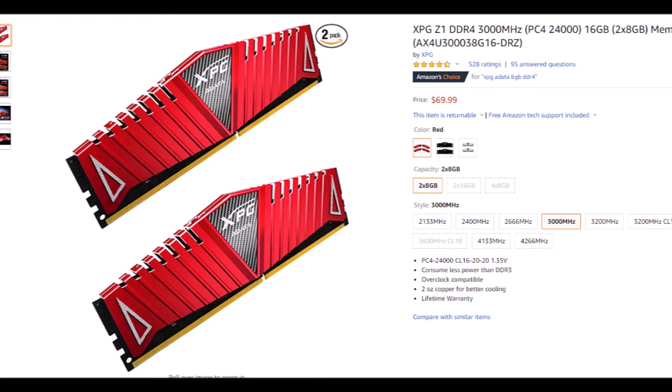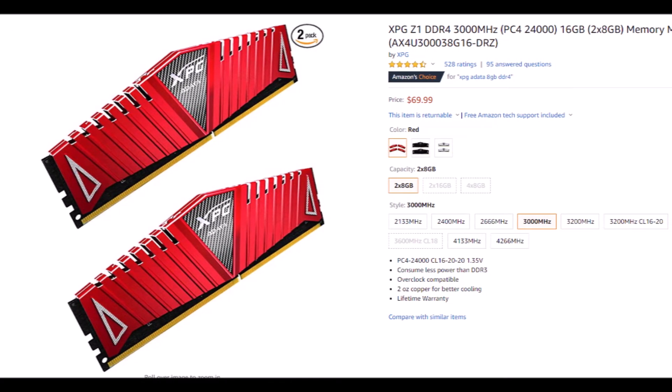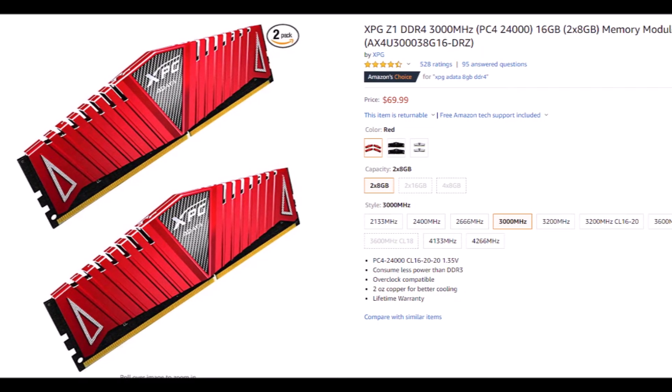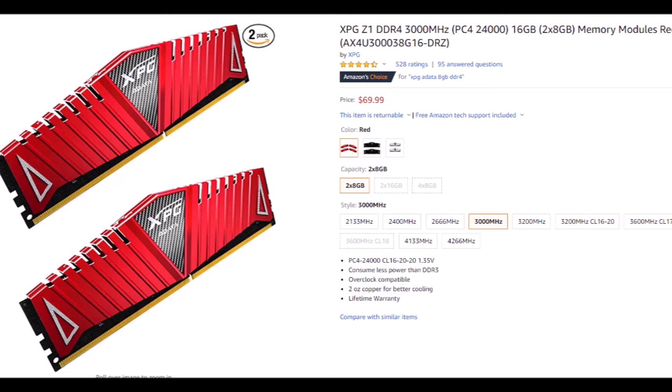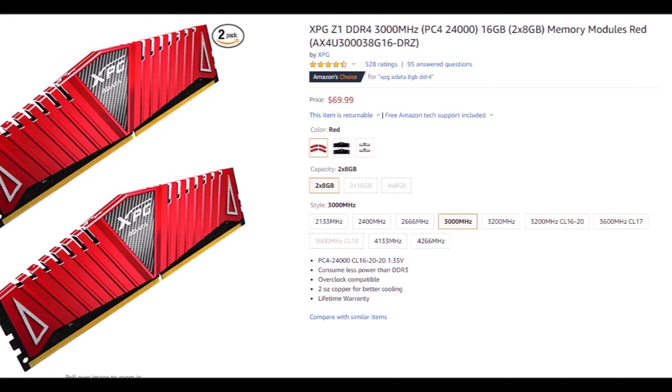The XPG Z1 RAM kit offers 16GB of DDR4 RAM, which should be more than enough for most gaming and multitasking scenarios. It displays solid value for money, and the slight bump in clock speed naturally makes it better than a lot of entry-level DDR4 RAM kits you'll find out there.